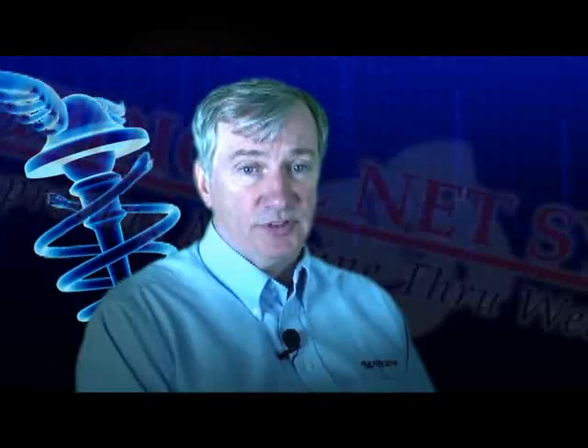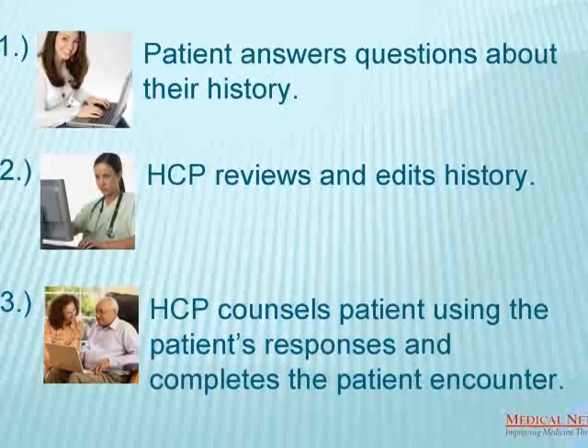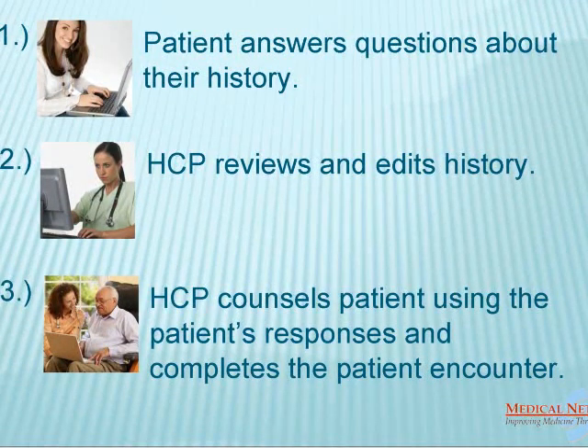With the patient history in hand, the physician can counsel the patient based on the patient's responses rather than spending time interrogating the patient. Here's how the patient-generated medical history works. The patient answers questions about his or her history at home or the physician's office. The physician reviews and edits the history and then, based on the patient's responses, counsels the patient and completes the encounter.